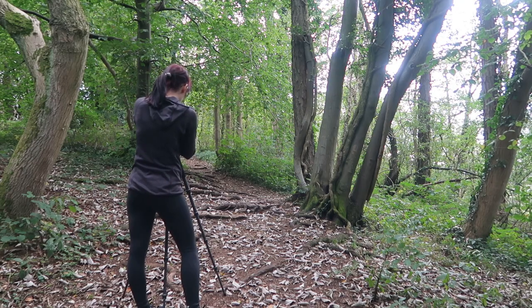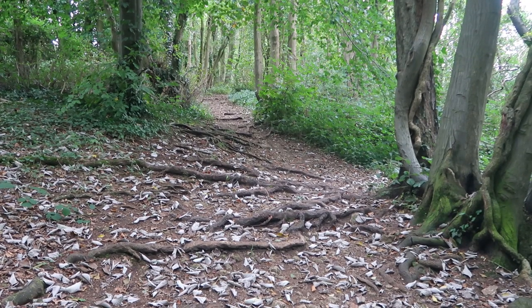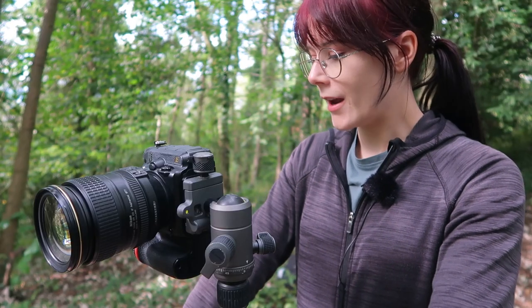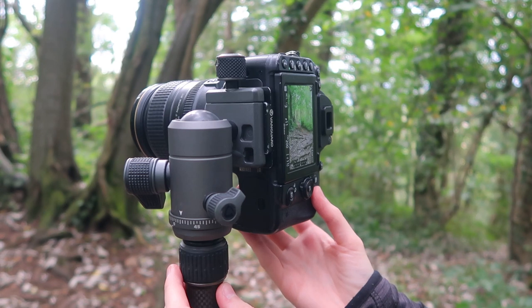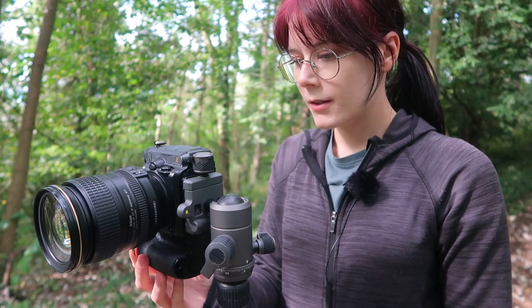I really love this area with these tree roots crossing the path from both directions, and all these leaves on the floor in a browny-grey colour that still reminds me of autumn, which is almost here. I love how these tree roots lead down the path, and we've got a tiny bit of sunlight coming in to make those greens pop.